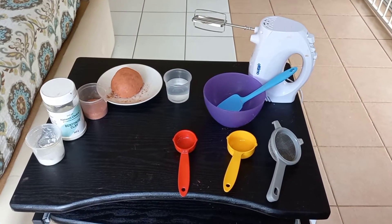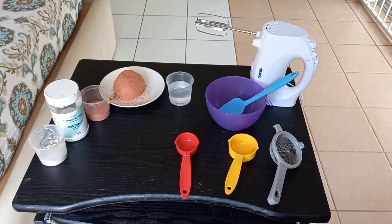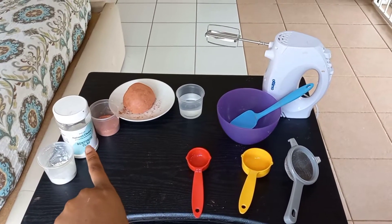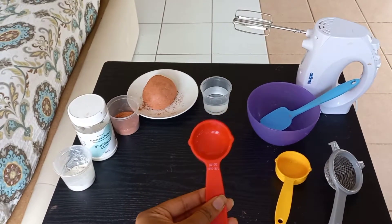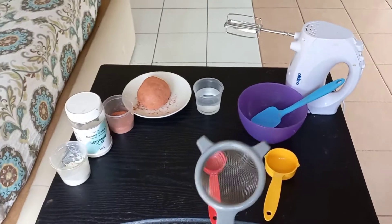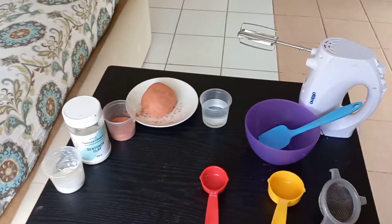Now let's go into the ingredients and apparatus needed to make this red clay mask. First, bentonite clay — I've transferred 30 mils of bentonite clay into a small plastic cup using a 30 mil spoon. I used a sift to remove all the lumps and make sure the clay is powdered and smooth.